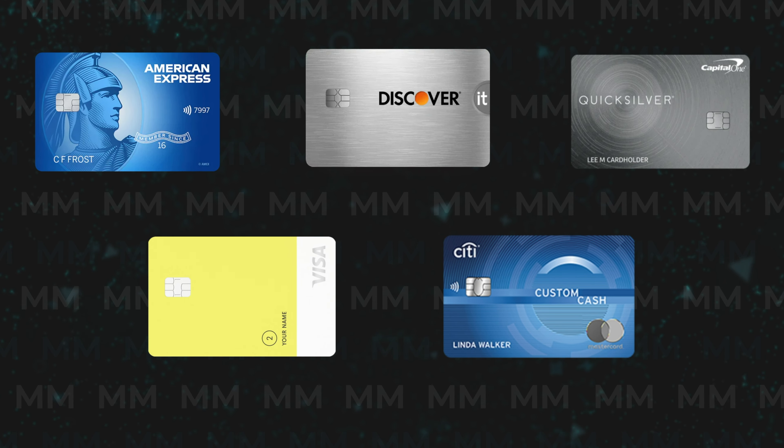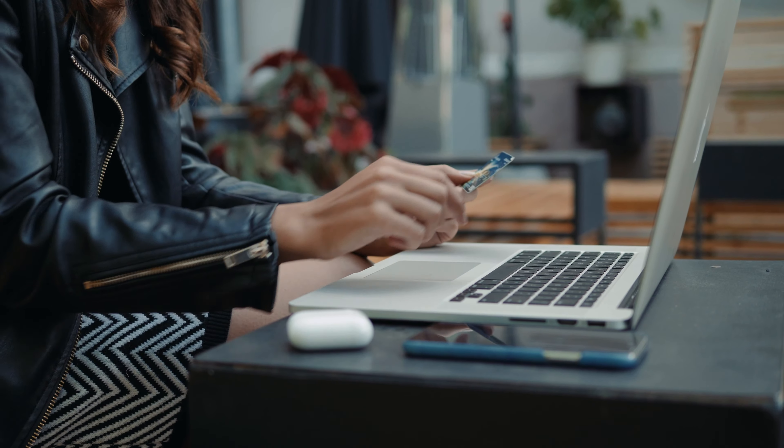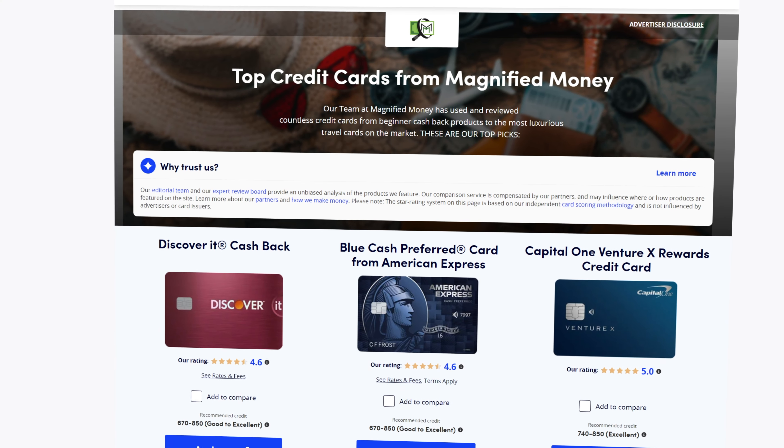Any of these products would be a great choice depending on where you're at with building your credit score. But in general, if you're starting from ground zero and are completely new to building your credit history, then the Discover It credit card probably remains as your best option. But if you have at least a little bit of credit history or established and consistent income, then I'd say roll the dice and apply for the Amex Blue Cash Everyday card, because the cash back and benefits are way better than any other product on this list. But as always, this is just my opinion, so let me know what you think down in the comment section.